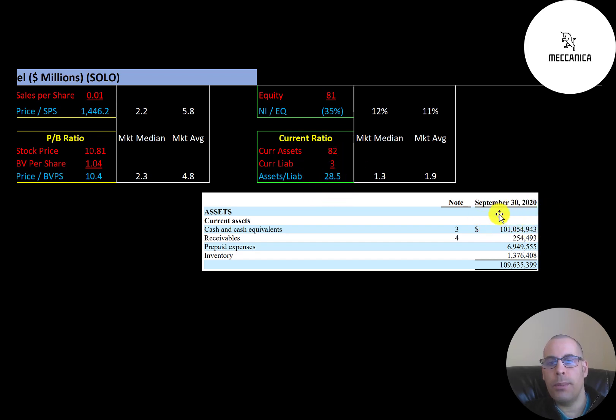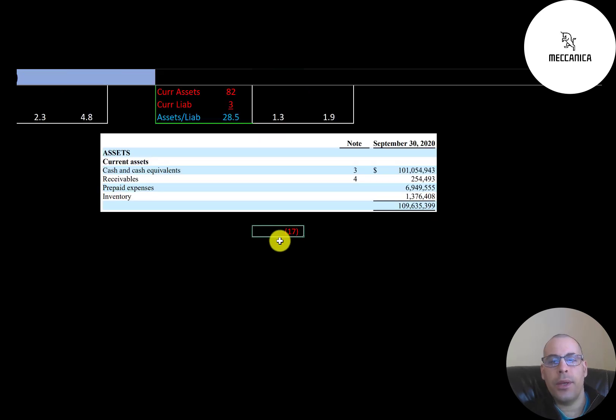Their current assets include $101 million of cash, $7 million of prepaid expenses, and $1.4 million of inventory. All this cash on their balance sheet is from a secondary stock offering. Their trailing 12-month free cash flow was negative $17 million, so at that rate they can last six years with the cash on their balance sheet — though I expect their expenses to be much higher as they ramp up production.